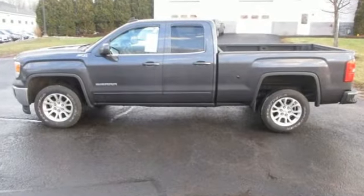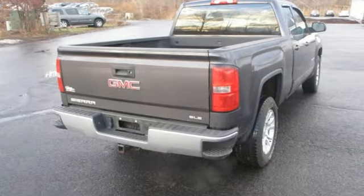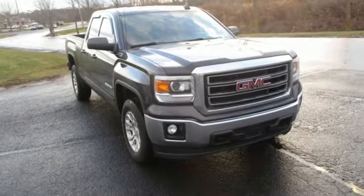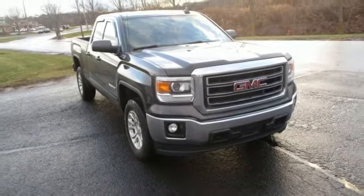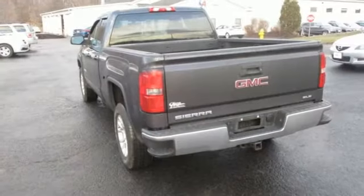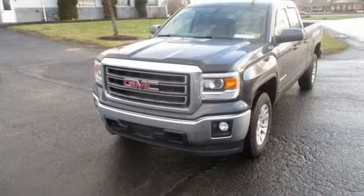Features include streaming audio, power heated mirrors, dual zone climate control, Wi-Fi hotspot, manual tilting steering column, automatic transmission, aluminum wheels, electronic shift on the fly, and V8 engine. The Detroit News reports the Sierra's not just for construction sites.